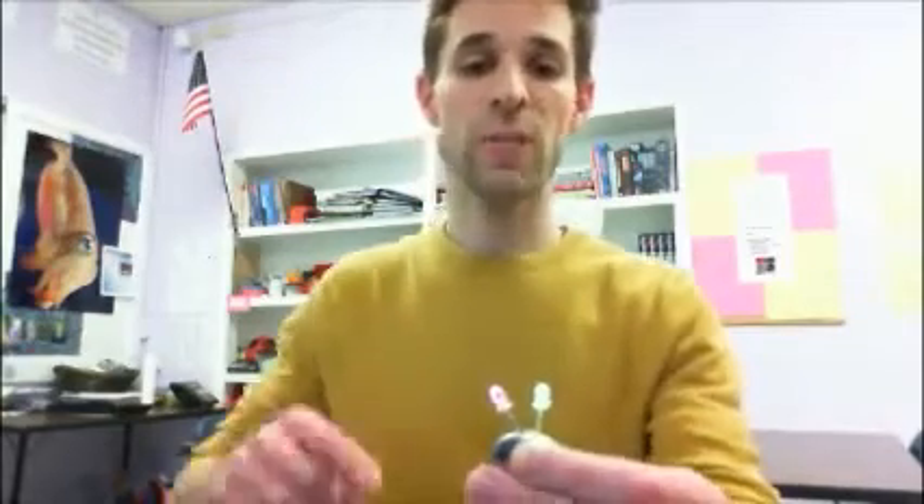I choose to use LEDs in my classroom instead of incandescent light bulbs with our circuits, because they're durable, they're less expensive than most incandescent bulbs, and they come in a bunch of bright colors, which my students typically find pretty engaging.